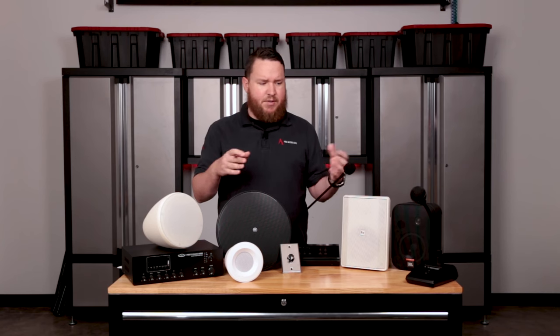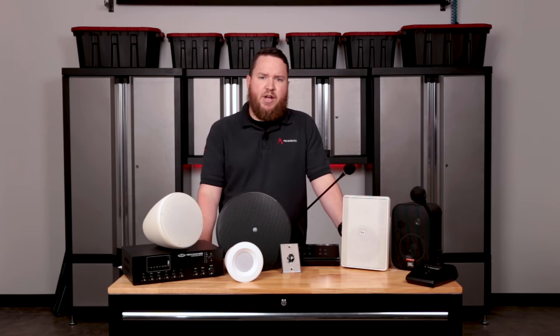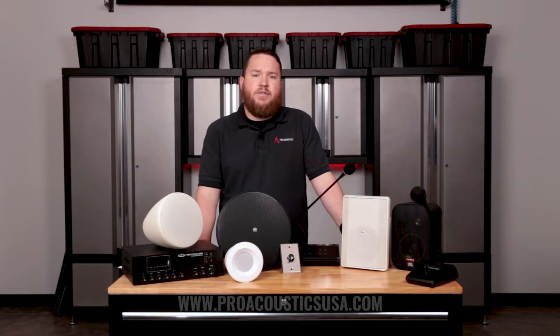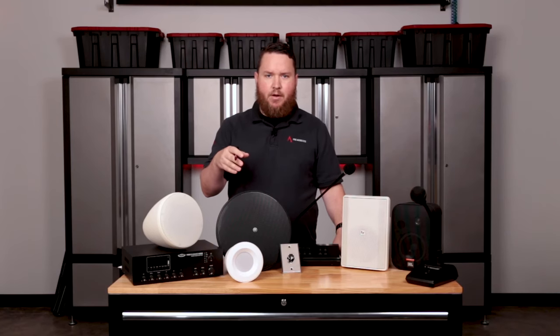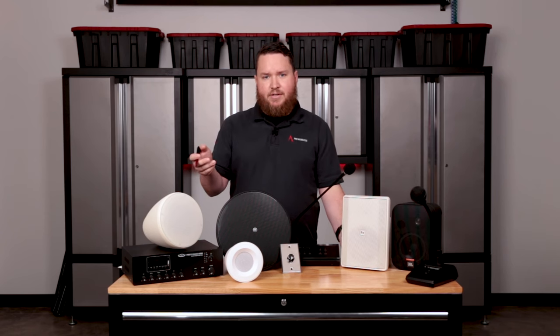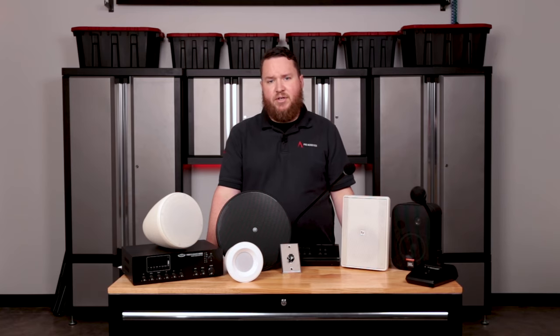Hopefully that gives you an idea of some of the things to think through. If you want to check out some of the pre-built systems we have for restaurant sound systems, visit www.ProAcousticsUSA.com or give us a call at 888-256-4112. Make sure to drop us a like, subscribe for new content, and let us know if you've got any questions we can help out with. I'm Nathan, and we'll see you guys next time.